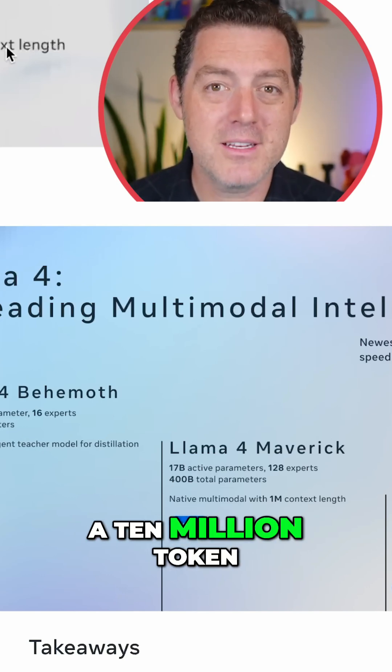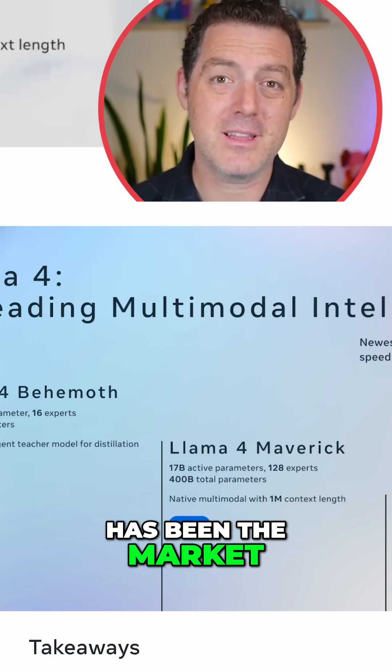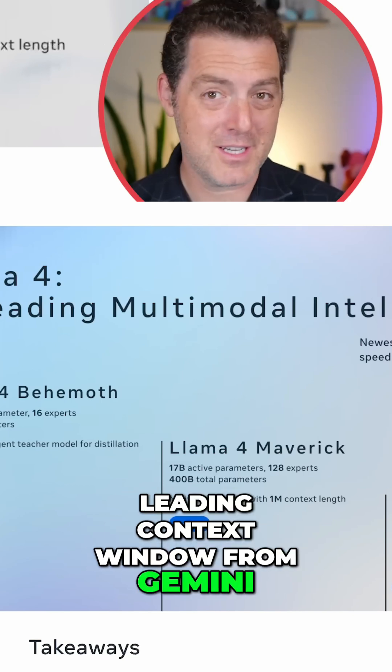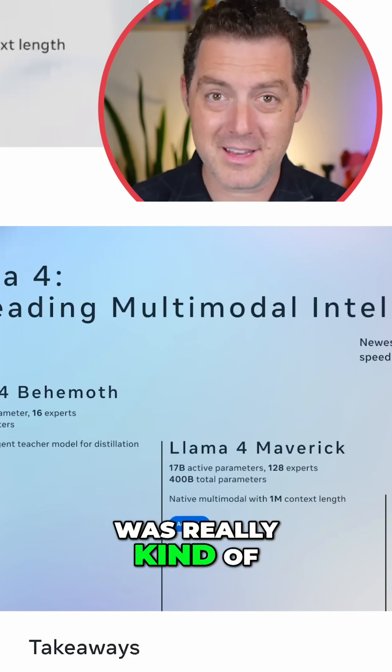It comes with a 10 million token context length. Compare that to what has been the market-leading context window from Gemini, which is 2 million tokens — and 2 million was really kind of the cutting edge.